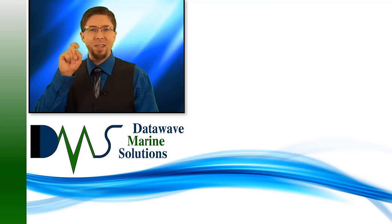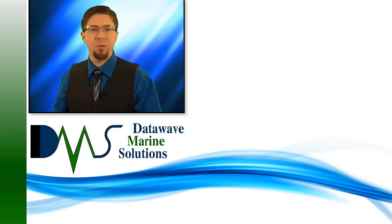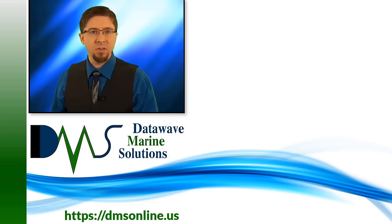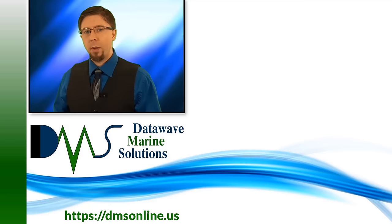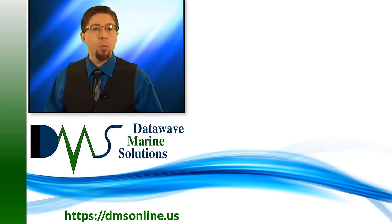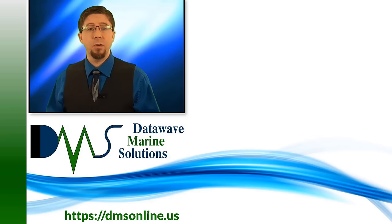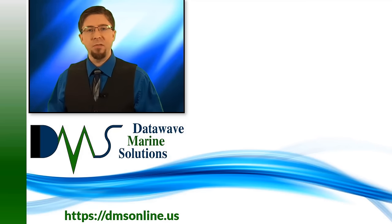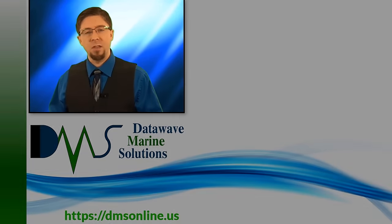Don't forget to click that like button and subscribe for more videos. Did you know that we produce more than just videos at DMS? Check out our website to find more articles, free downloads, and other help with ship design. We offer a host of engineering services for budgets large and small.